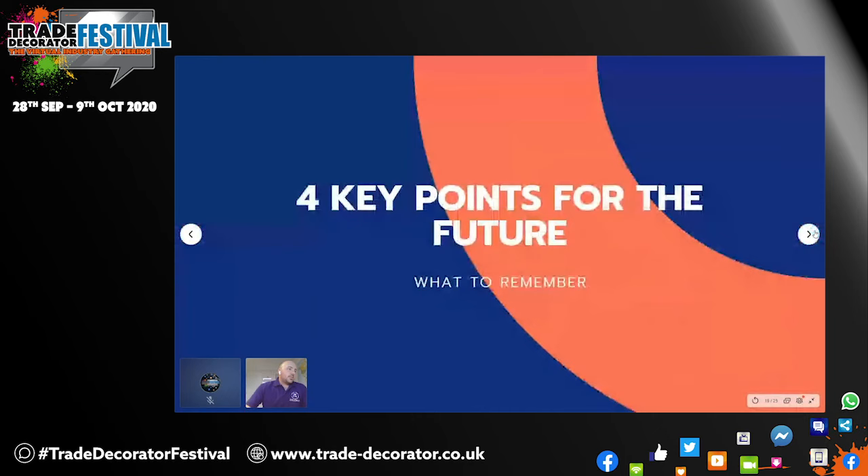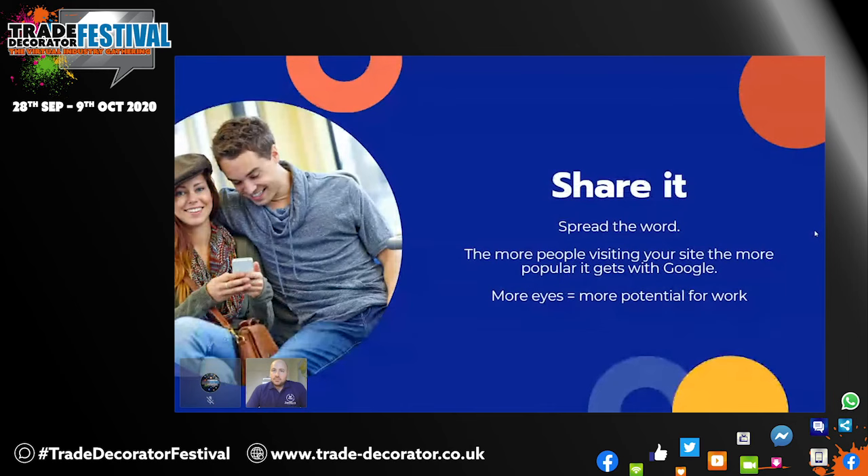So four key points for the future. We've gone through the structure of your site, so what are the four key points to remember moving forwards? First thing is share it — spread the word about your site. Google loves sites which are popular, and the more people visiting your site, the more popular it gets with Google, the higher it will pick you up. More eyes on your site equals more potential for work. You can share it on your Facebook page, share it in Facebook groups, share it on Twitter, share it on general social media — even within your own networks, it all helps.